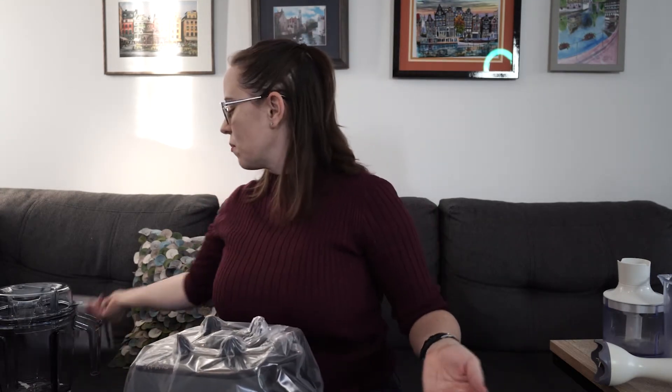This feels massive — it seems so big. Here's the tamper, the thing that makes sure ingredients keep moving in there. There we go — I'm great at unboxing things! Looks like all that's left is the base. The book was on top — oh, it has a recipe book. I really wanted that. I think there might be another book I'd be interested in because I want to use it for soups, smoothies, dips, and all that kind of stuff.